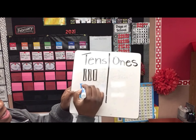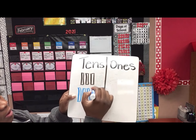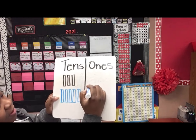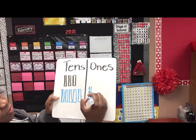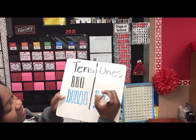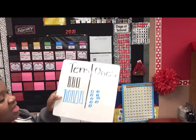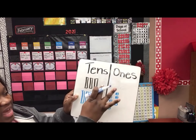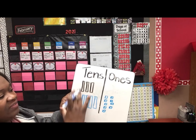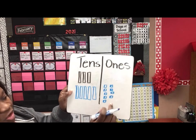10, 20, 30, 40, 50, 51, 52, 53, 54, 55, 56, 57, 58, 59. So if I'm going to add 30 plus 59, I have to count all of them. I always try to start on this side.